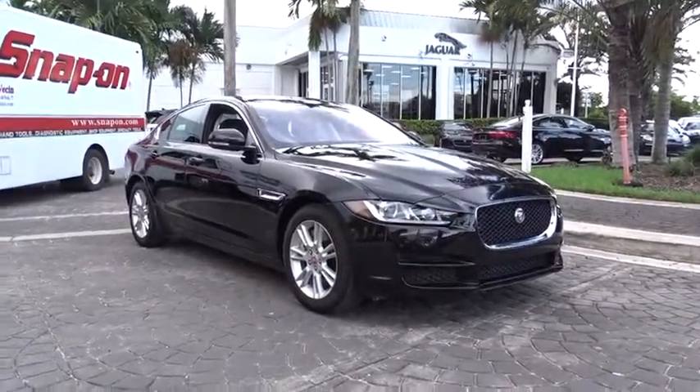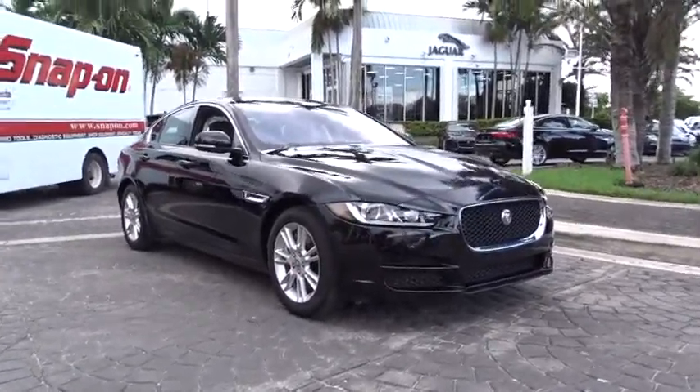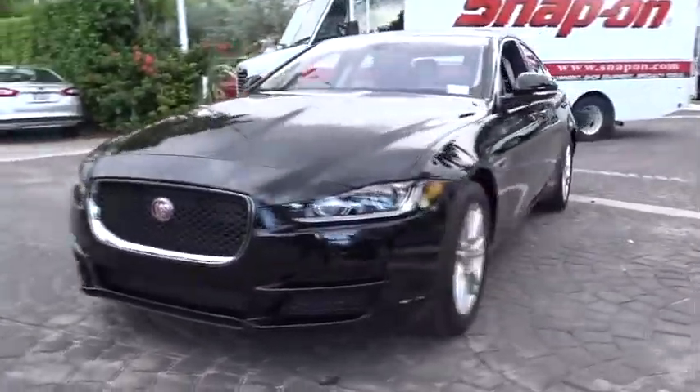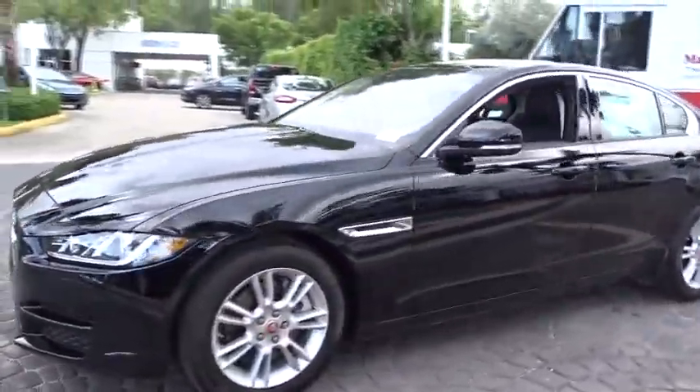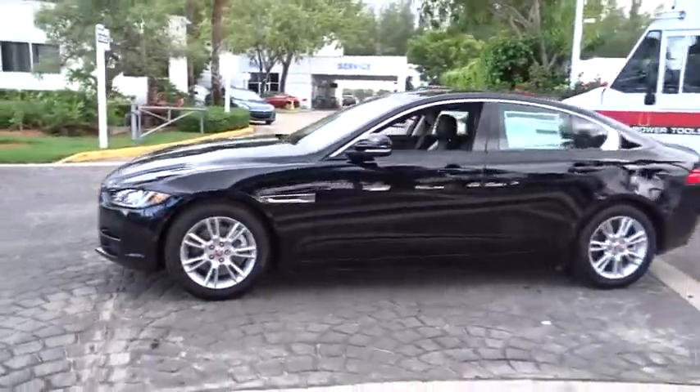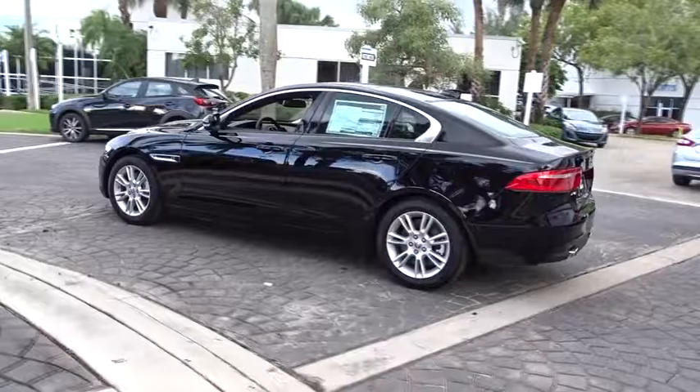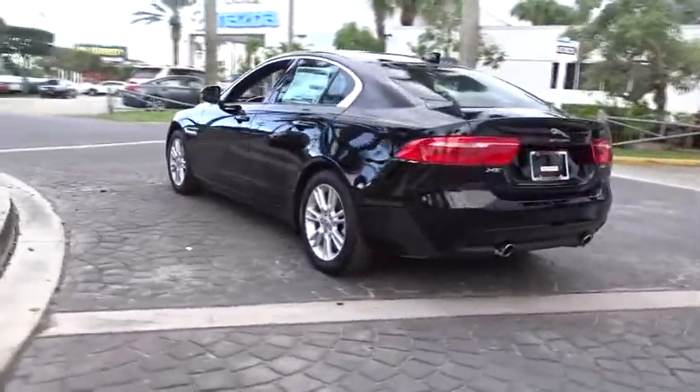The 2017 Jaguar XE. The Jaguar XE is built to exceed all expectations of a compact luxury sports sedan. The XE combines technology and performance that meet the high level of excellence you come to expect from Jaguar. Its sleek exterior is sure to turn some heads.